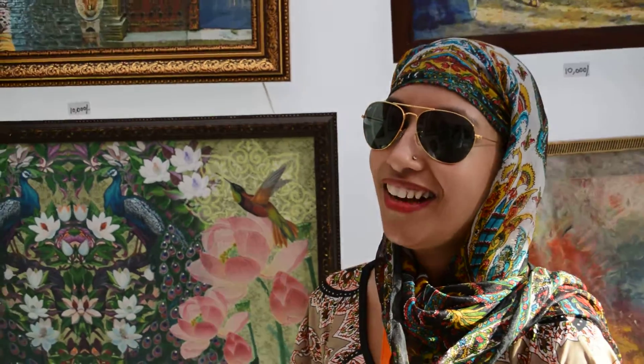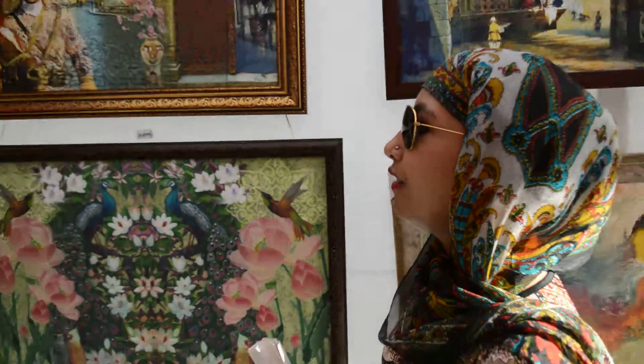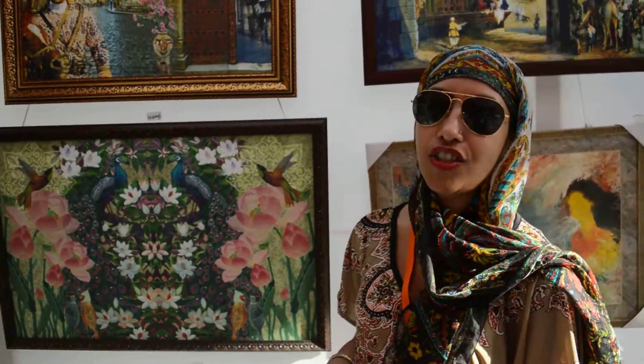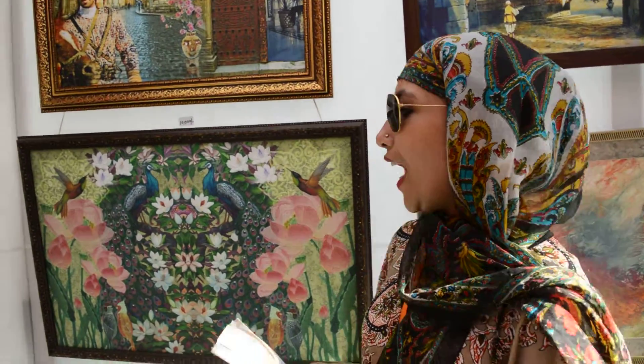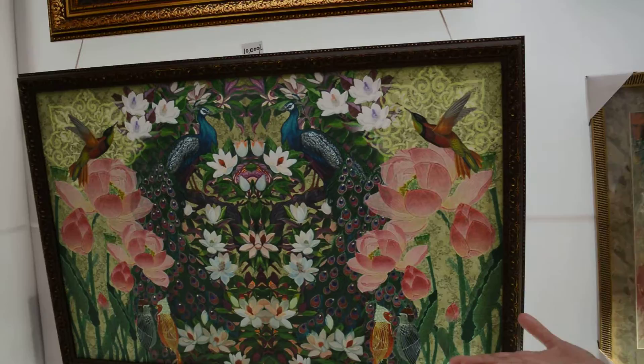Hi, I'm Radhika and I basically specialize in digital art. Here are my paintings that I have done based on Turkish architecture, Turkish theme. And these ones are basically based on lotus and peacock.